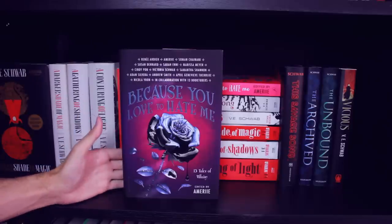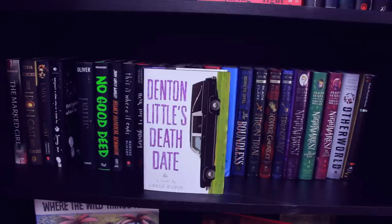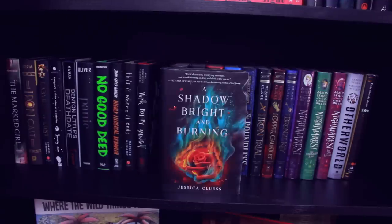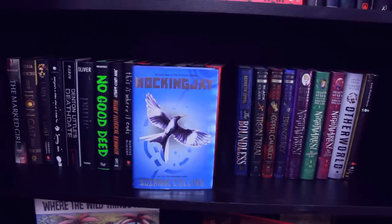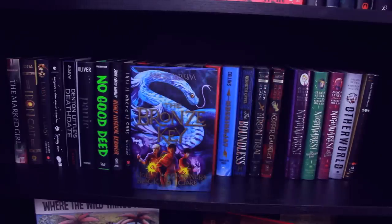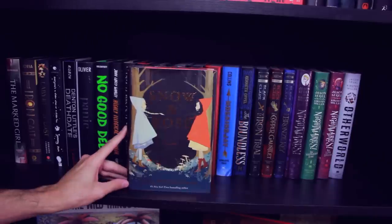Again, I collaborated on a story with Victoria Schwab and I am very proud of it. The Marked Girl by Lindsey Klingele, Ironscast by Destiny Soria, Labyrinth Lost, Every Last Word by Tamara Ireland Stone, Denton Little's Deathdate, Panic by Lauren Oliver, No Good Deed, Highly Illogical Behavior by John Corey Whaley, This Is Where It Ends, Wink Poppy Midnight, A Shadow Bright and Burning and A Poison Dark and Drowning both by Jessica Cluess. The Hunger Games, Catching Fire, and Mockingjay all by Suzanne Collins. The Boundless by Kenneth Oppel. The Iron Trial, The Copper Gauntlet, and The Bronze Key all by Holly Black and Cassandra Clare. Nightmares Book 1, Nightmares Book 2 The Sleepwalker Tonic, Nightmares Book 3 The Lost Lullaby, and Otherworld — all by Jason Segel and Kirsten Miller. And last I have Snow and Rose.